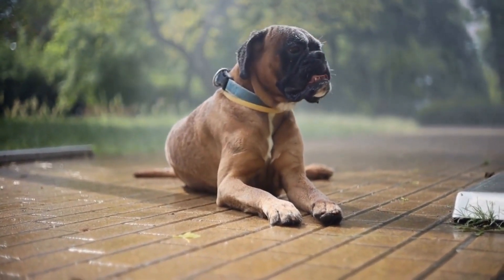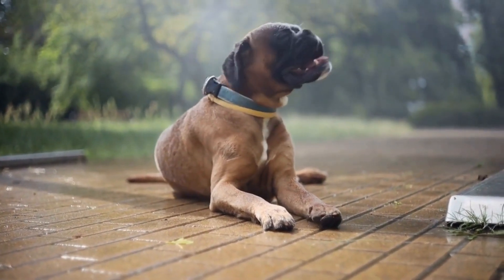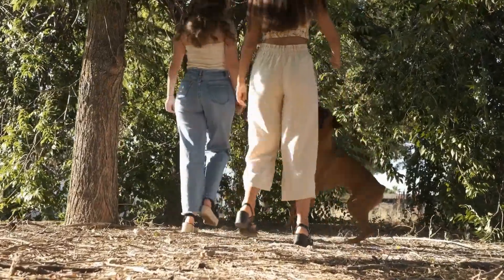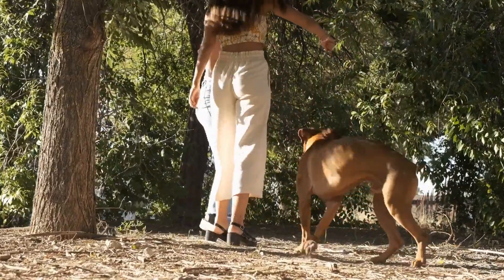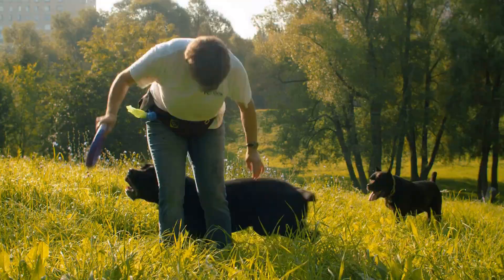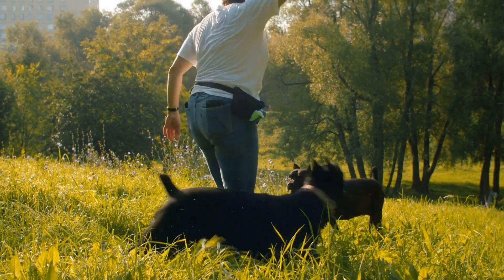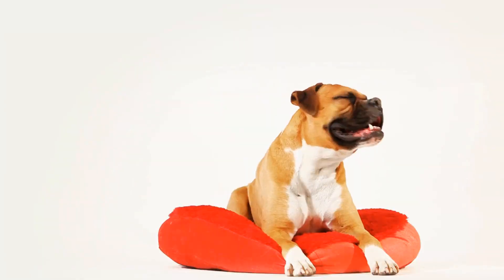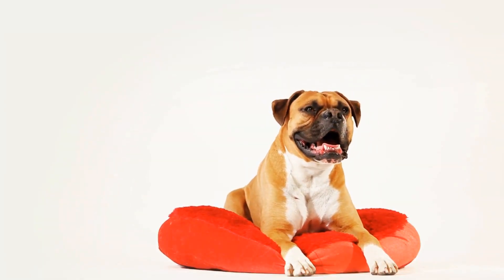One of the reasons why boxer dogs are so good at playing fetch is their natural athleticism. They have a muscular build and a powerful jaw, which allows them to run fast and catch balls with ease. Their short coat also makes it easier for them to move quickly without getting overheated. These physical traits make them perfect for the game of fetch.